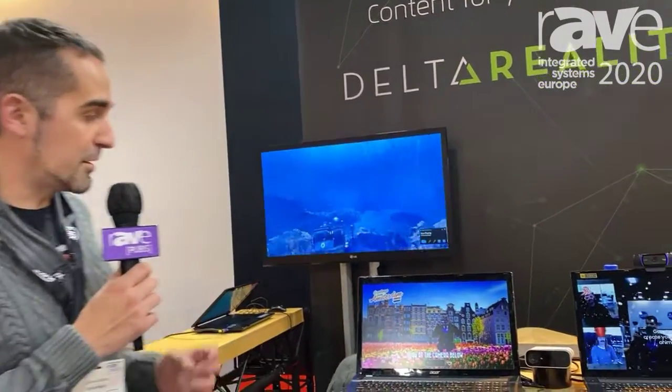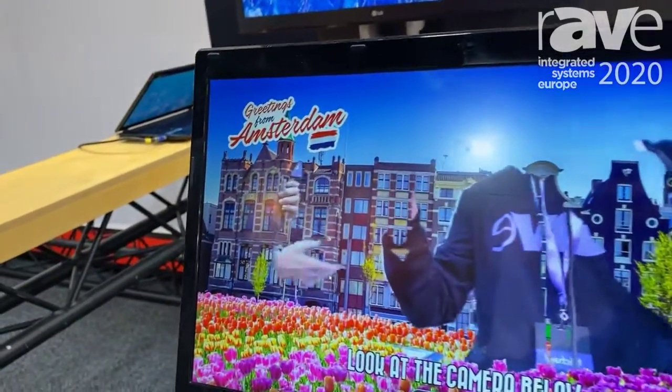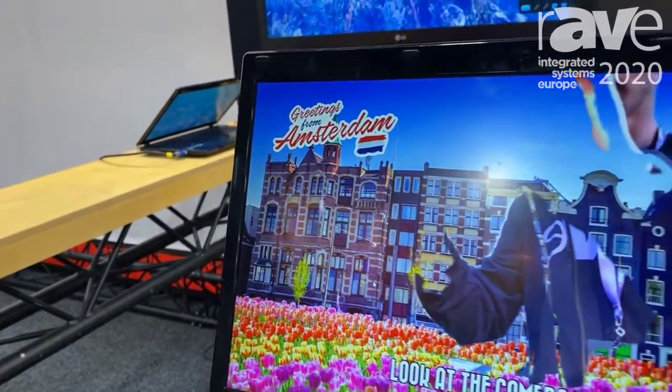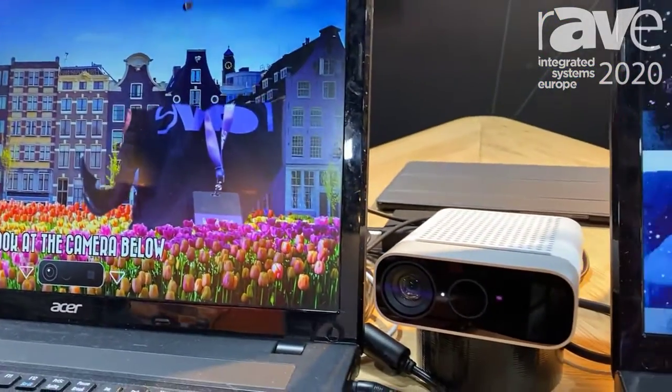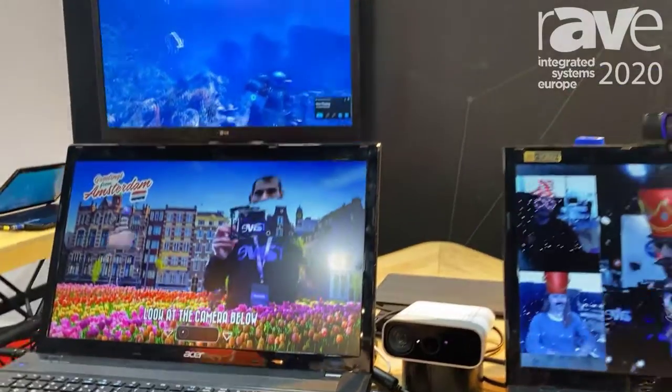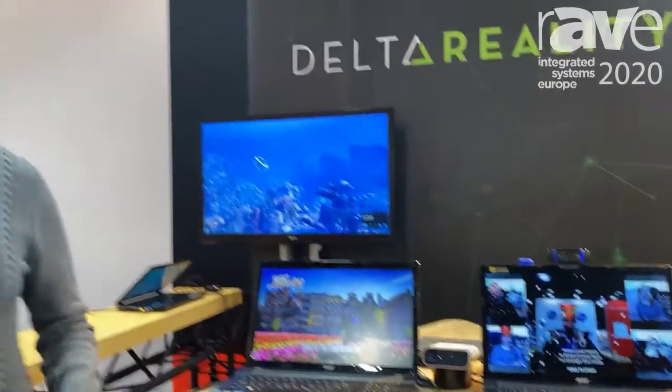Two of our brand activations you can see right here that we've created. One is a photo booth where you can change the background of a person like a green screen, but without using a green screen. The other is Snapchat and Facebook-like filters which we activate using your smile, and you can see some of our virtual reality experiences that we've created for the visitor centers in Croatia.